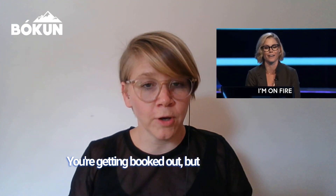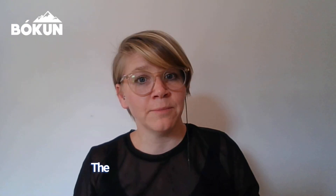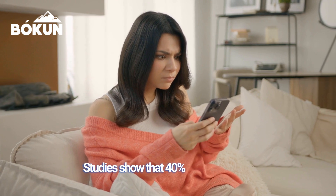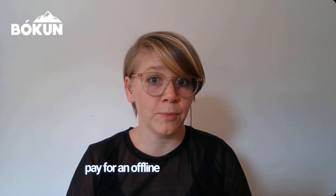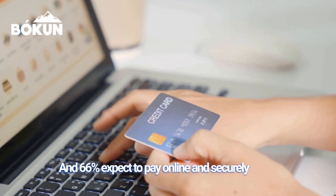So let's talk about it. Tours and activities are sparking excitement around the world. You're getting booked out, but your current traditional payment methods might be holding you back. For years, travel operators have struggled with clunky credit card authorization forms. Studies show that 40% of travelers have experienced problems when attempting to pay for an offline booking, and 66% expect to pay online and securely for their experiences even when they make a phone call.